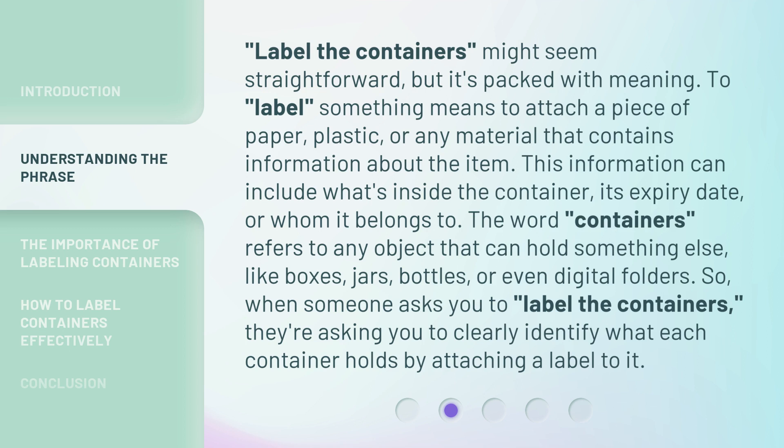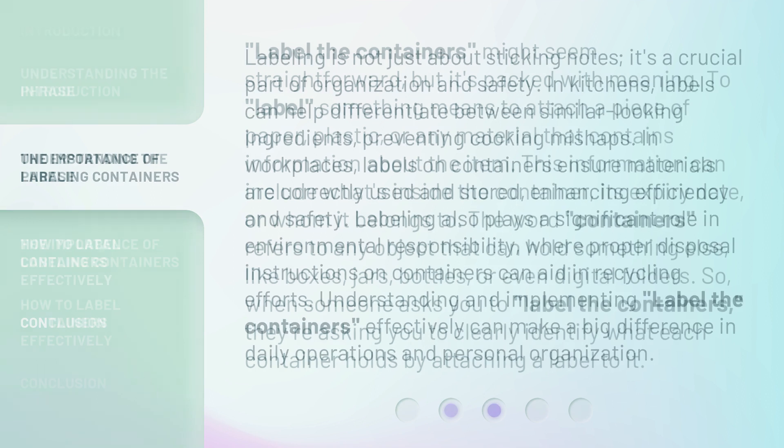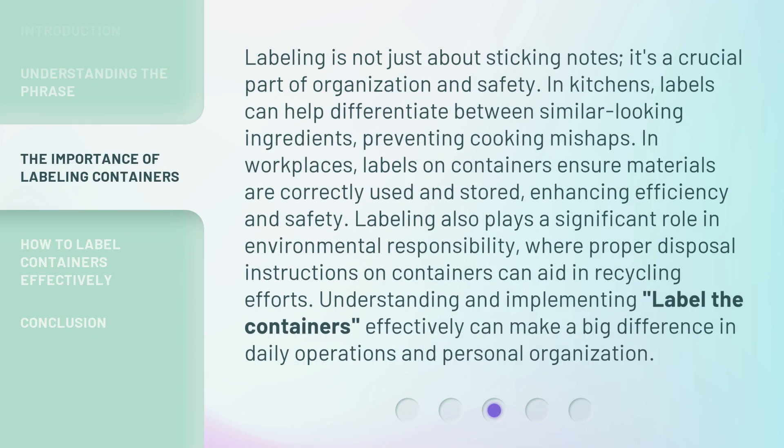So, when someone asks you to label the containers, they're asking you to clearly identify what each container holds by attaching a label to it. Labeling is not just about sticking notes — it's a crucial part of organization and safety.